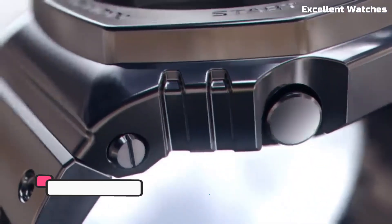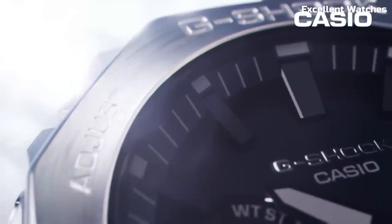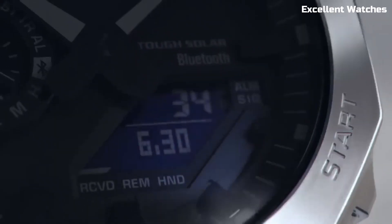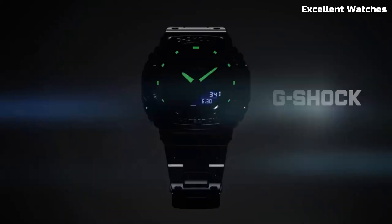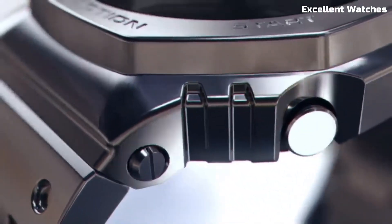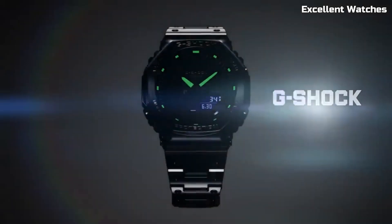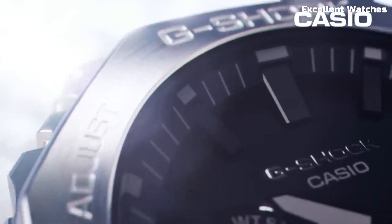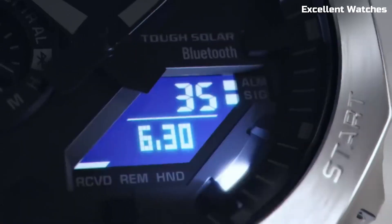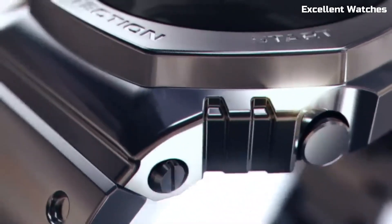Number 9: G-Shock GMB2100D. The G-Shock GMB2100D is a timepiece that effortlessly marries style and toughness. Crafted with a stainless steel bezel and a resin band, it combines durability with a sleek and modern design. This watch boasts G-Shock's signature shock resistance, ensuring it can withstand the roughest conditions. With solar-powered technology, it's not only eco-friendly but also reliable, with a battery life of up to 22 months without exposure to light. It features world time, a stopwatch, and countdown timer, making it a practical companion for daily life or travel. The GMB2100D is a versatile and stylish choice for those who value both form and function.